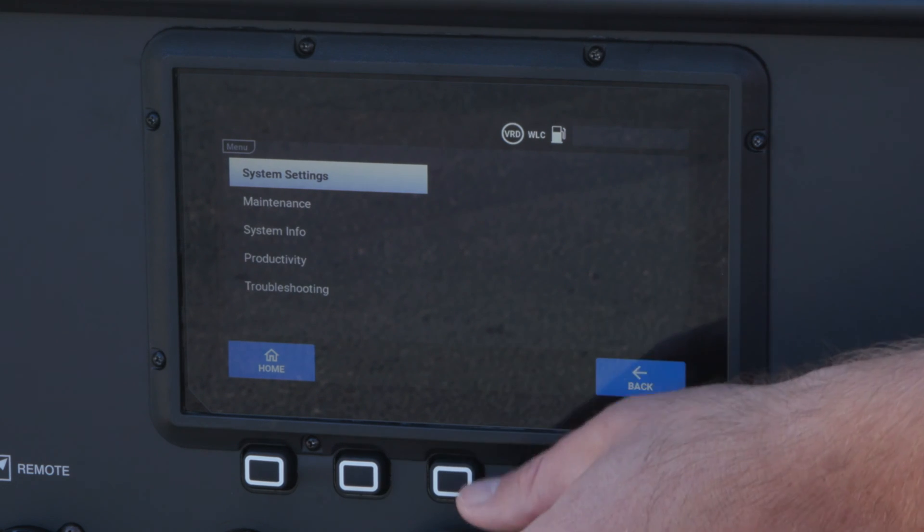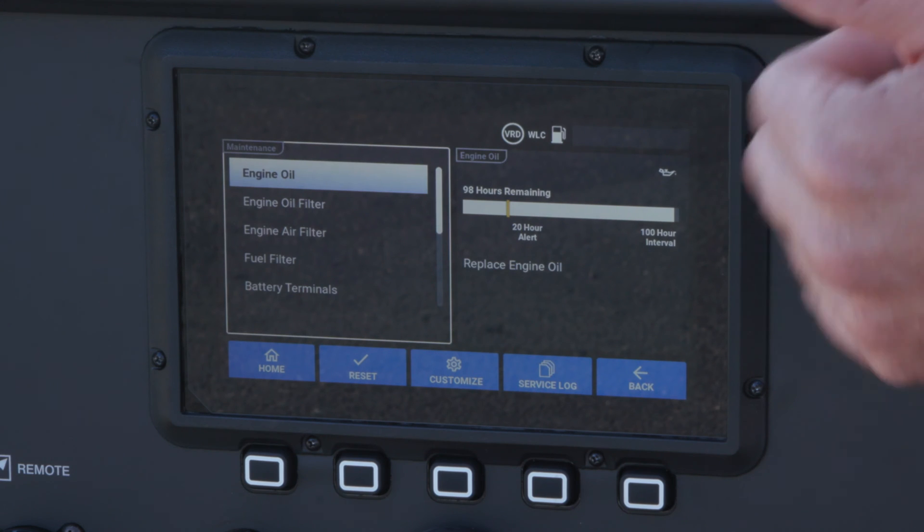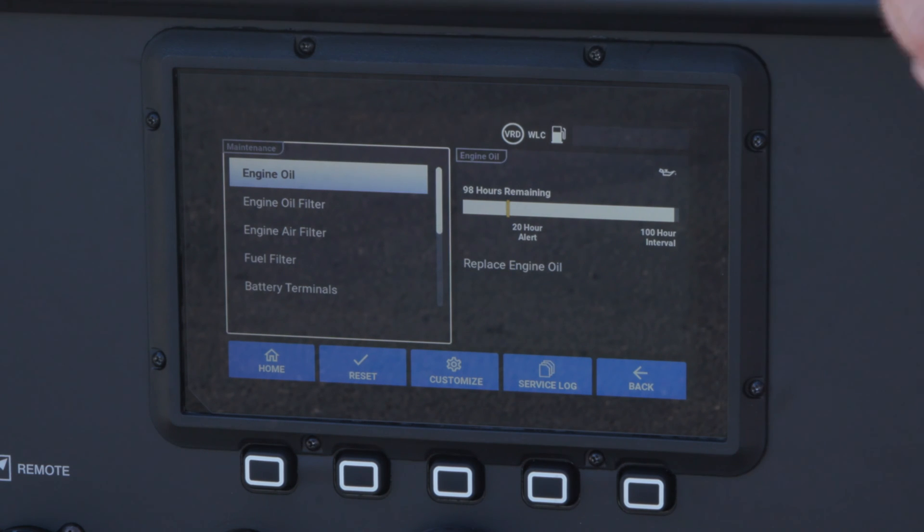The machine also comes with improved data visibility for planning downtime with maintenance, along with productivity data for improved job tracking.